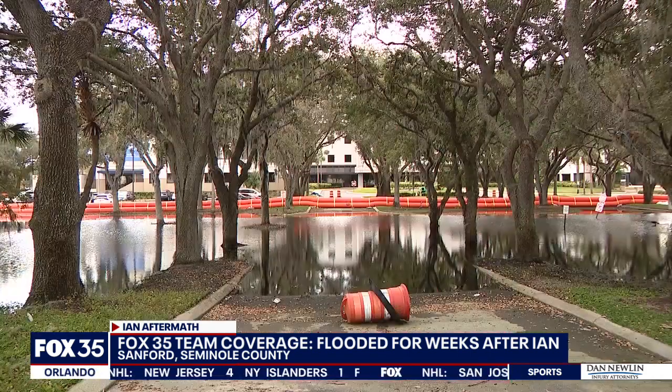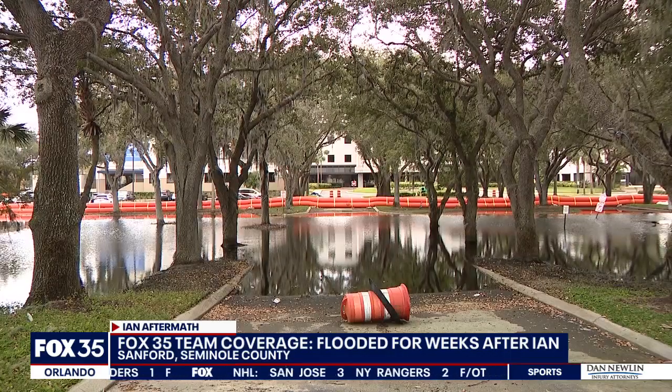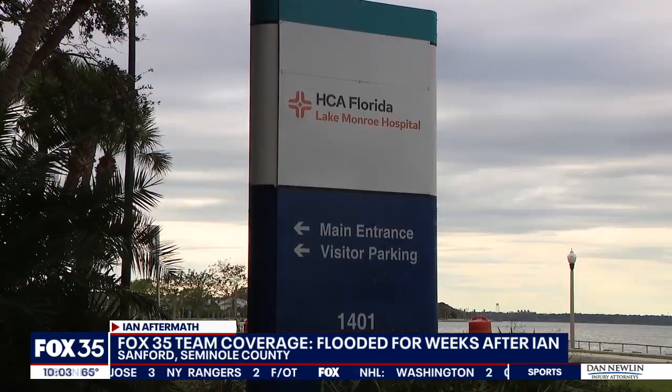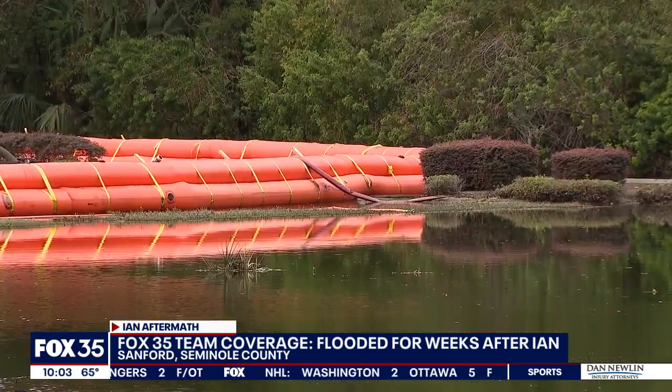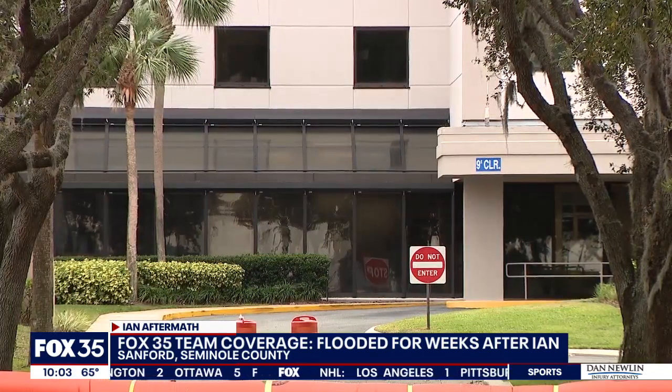He can't do it at night because of the alligators — alligators, snakes, leeches, and other hazards in the water. At Sanford's only hospital, water still fills part of the parking lot. From a recent Harvard study, there's a warning that HCA Florida Lake Monroe Hospital could flood if another hurricane hits, though the hospital insists it's prepared to handle it.